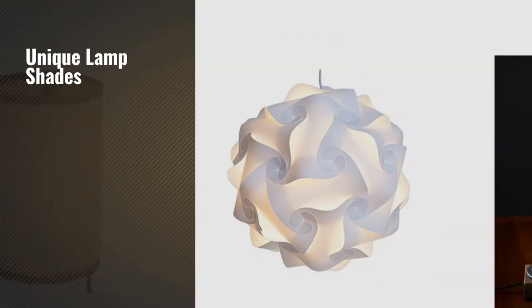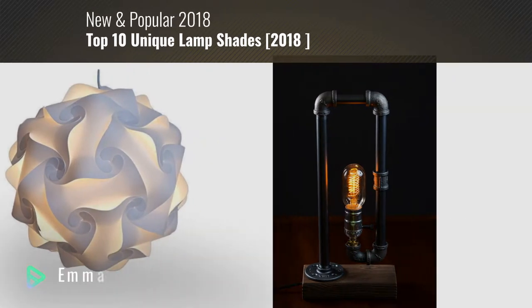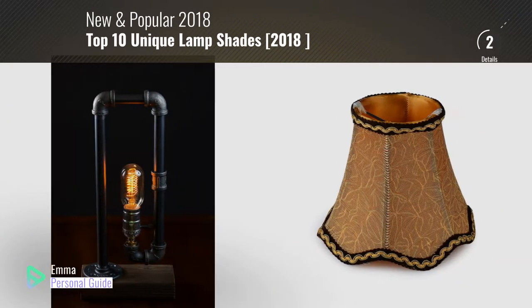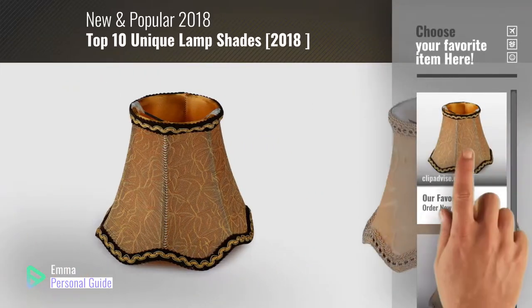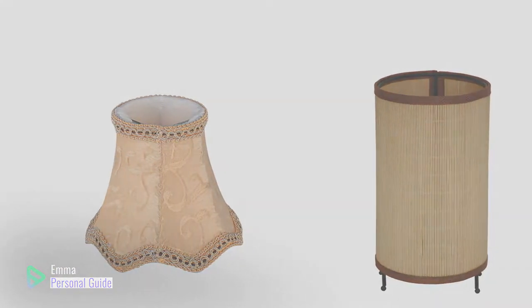If you're looking for unique lampshades, this video is for you. My name is Emma, your personal guide — welcome to our channel. At any time you can click this circle in the corner and get more info and real time deals on your favorite products. Ready? Let's start.